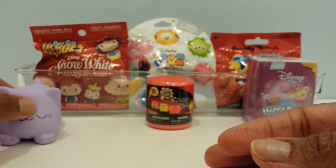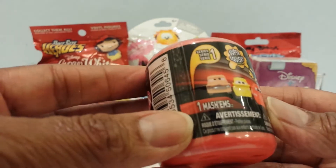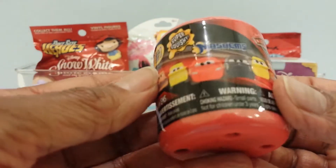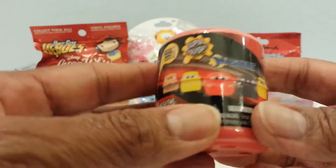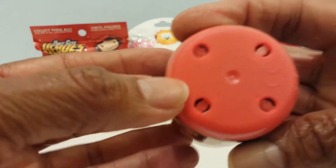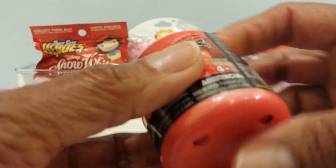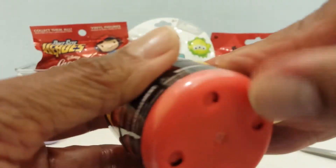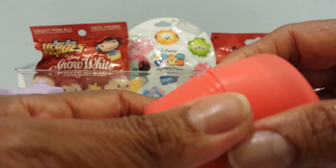Let me put him down and go to the Mashems. This is Cars Mashems Series 1. I want Cruz Ramirez — that's who I want. I can't see a color in here; I don't see yellow. It looked like it might be red. Let's see who I get — there are six different characters and I want Cruz.